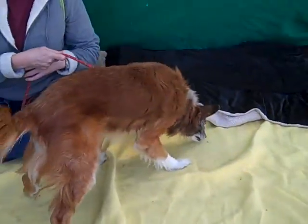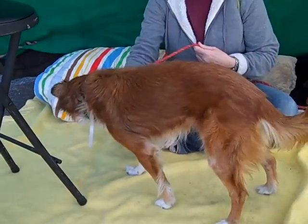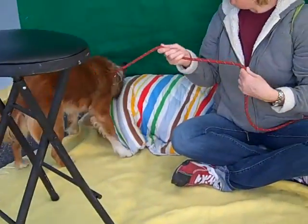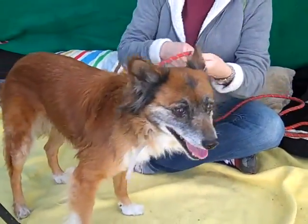Oh my goodness, this is an unusual looking puppy. This is Leslie and her ID at the Baldwin Park shelter is A5022885. She is a little red and white Shetland Sheepdog mix, about six years old, and came in as a stray on January 3rd out of West Covina. She weighs about 20 pounds.